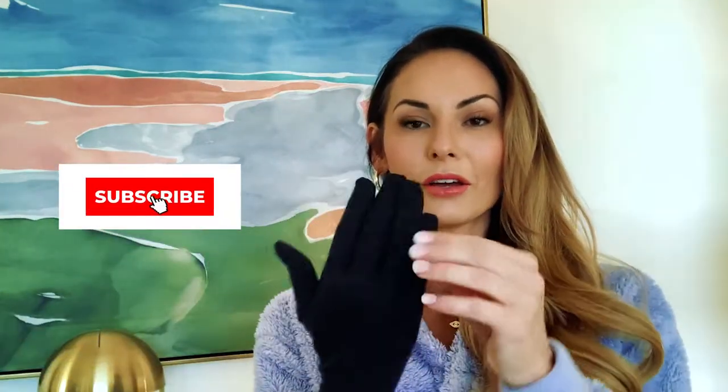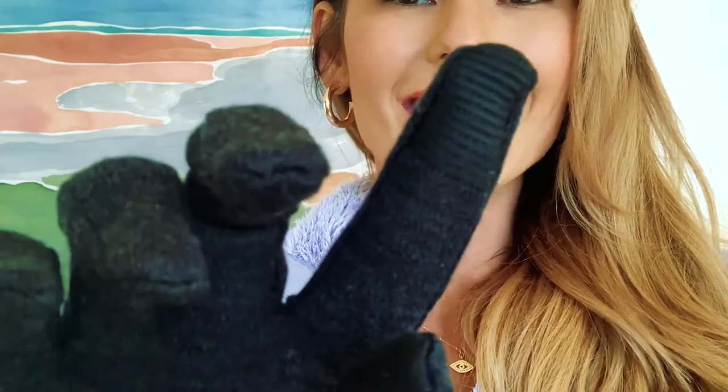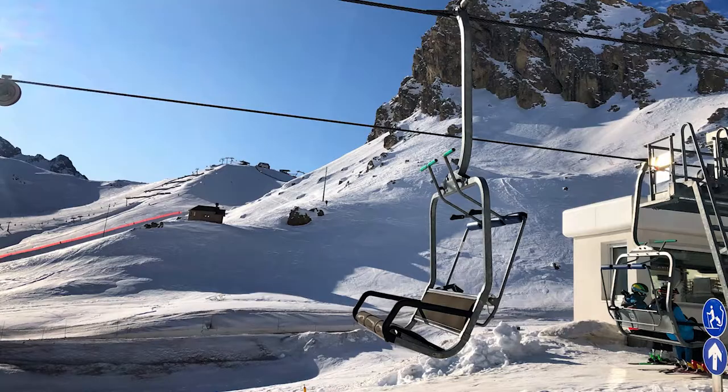The next base layer we're going to talk about is the glove liner. I consider this a base layer because it goes underneath the main glove. The ones I have are Smart Wool. They are iPhone compatible, which makes it easier to text on your phone. They're warm, they also wick away moisture. When you're on the lift and you want to get your phone out to text or take pictures, you don't want to have your bare hand in the freezing cold and then have to stick it back in your glove. These are must-haves.